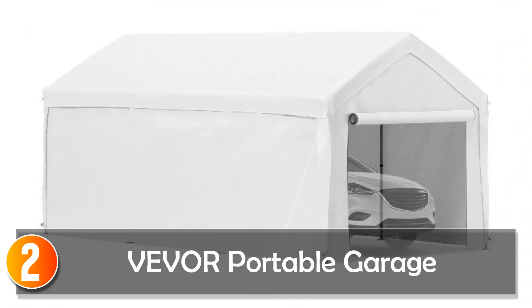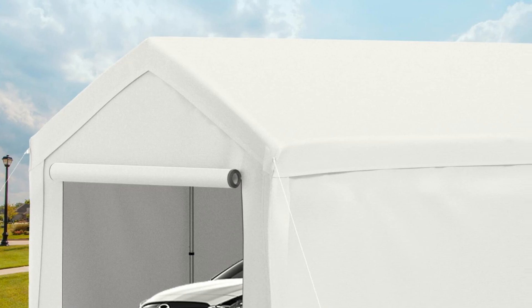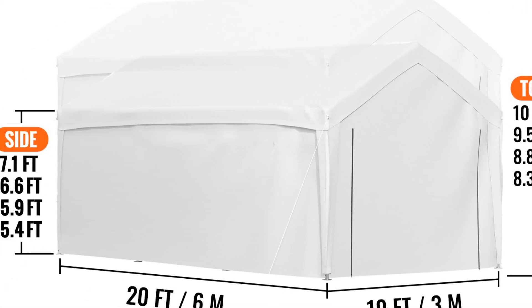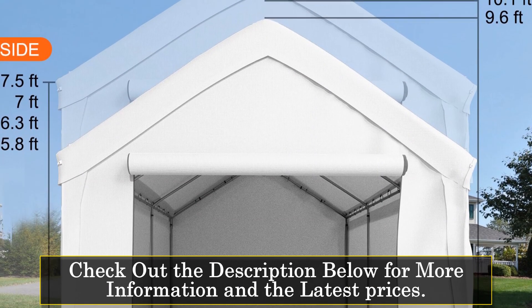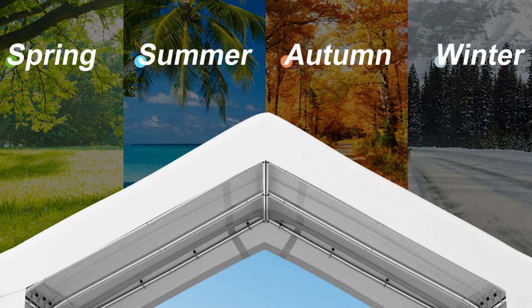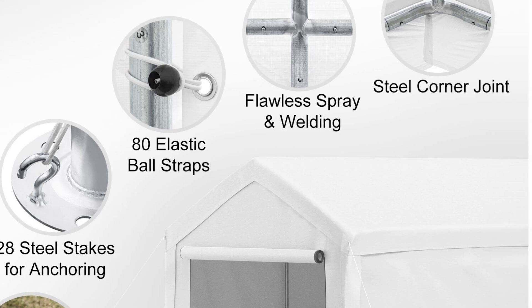At number 2, the Vevor Portable Garage. Introducing the Vevor Carport Canopy Instant Garage Tent Shelter, the perfect solution for protecting your vehicles, boats, motorcycles, or other outdoor equipment. This heavy-duty and foldable car sunshade awning offers exceptional durability and functionality, ensuring that your valuables are shielded from the elements. Crafted with high-quality galvanized steel frame material, this carport provides superior strength and stability. The sturdy construction and adjustable height feature allow for easy customization to accommodate various vehicle sizes.